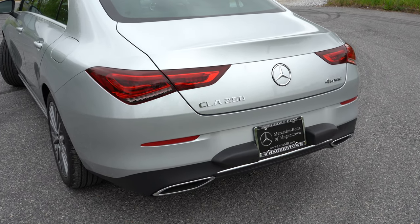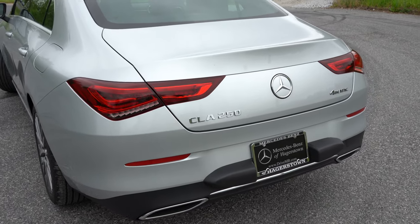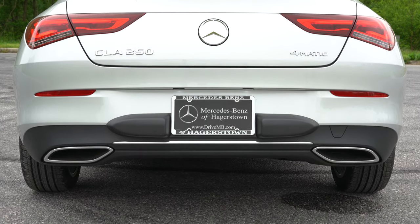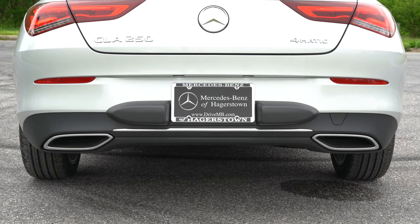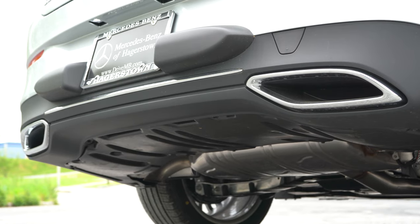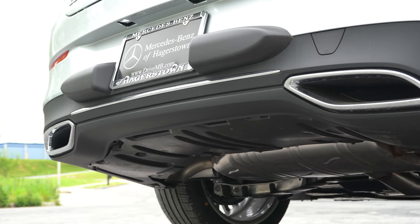Around back: a rear spoiler is optional for $350. LED tail lights are the standard setup and they look great back there. Just below, there are dual exhaust outlets with chrome tips. Let's take a listen to that exhaust.